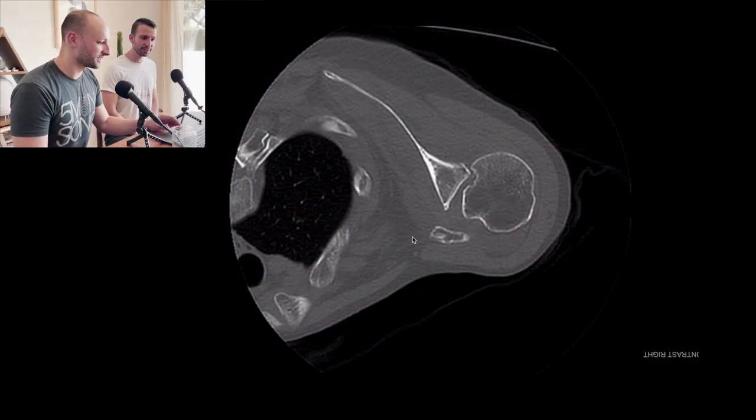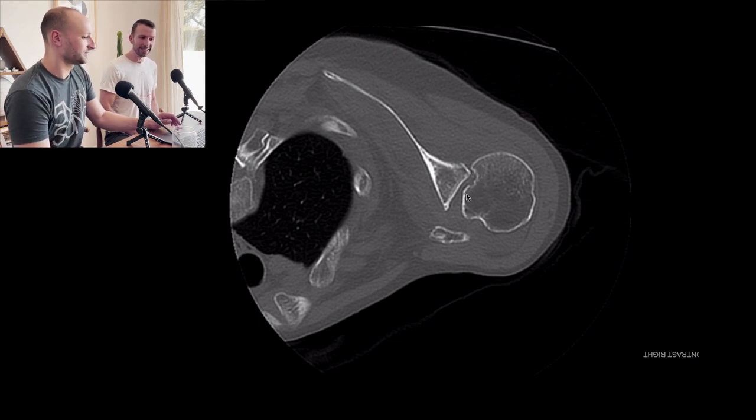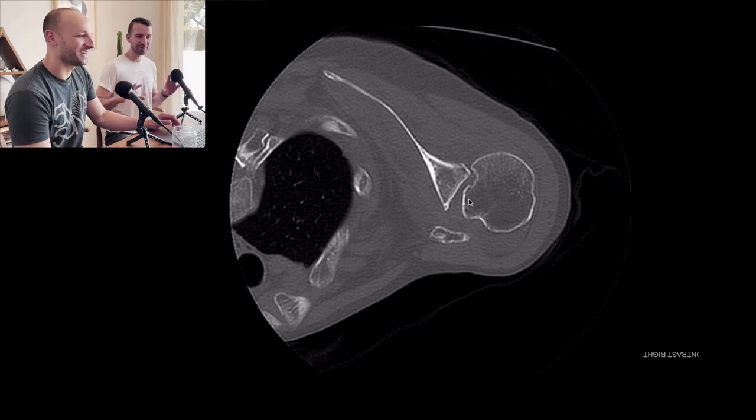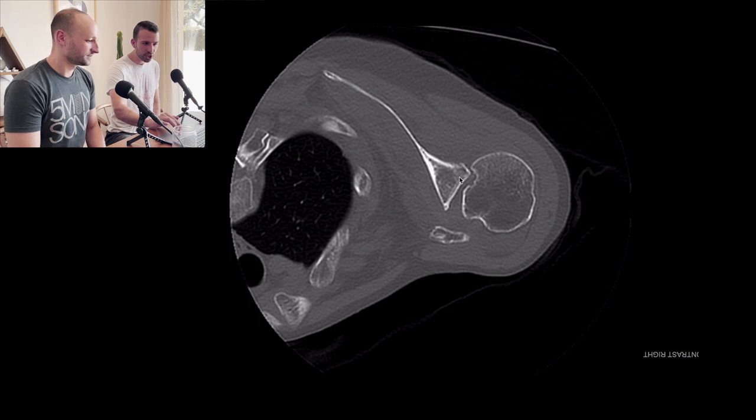We did end up CT-ing her because it was a little bit confusing. This little finding right here is the reason why it was still out — because it was getting caught. Is that a Hill-Sachs deformity? There was a fracture right here, and this was the issue. She could not externally rotate because if you tried to externally rotate, the humerus would turn this way and it was stuck — it was caught. We tried doing this without sedation but she wasn't tolerating it even with a block, so we ended up sedating her and it immediately popped right back in.